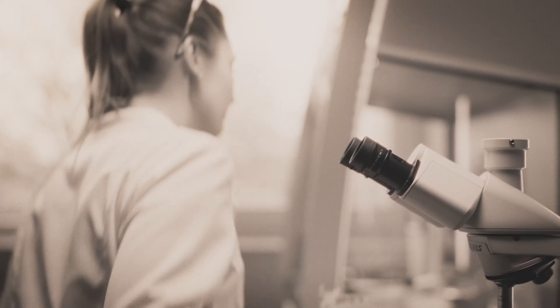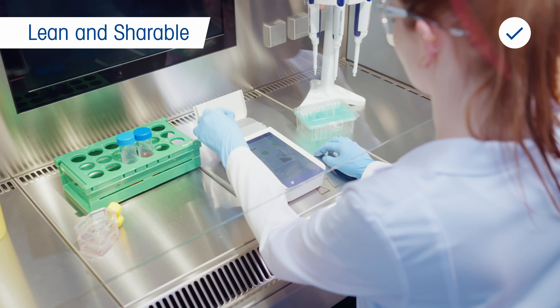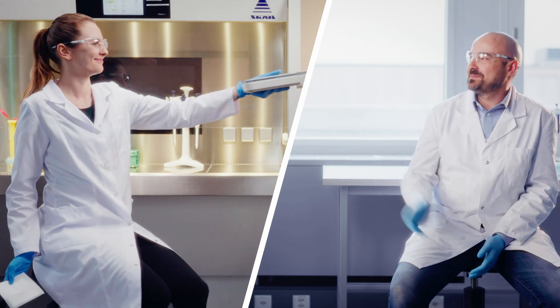Manual operations mean mistakes — from pipetting accidents to contamination. And after all, we're all only human. Cytodirect is portable and cable-free. It saves lab space, prevents spills, and minimizes accidents. And it is shareable between labs.